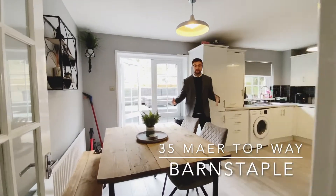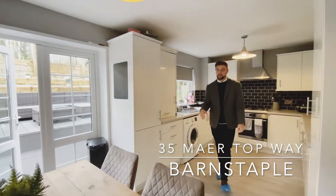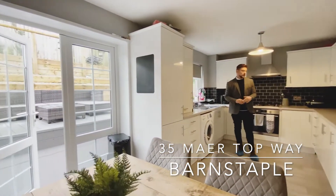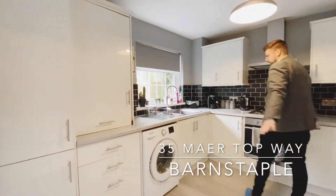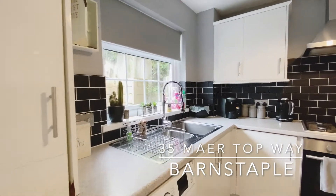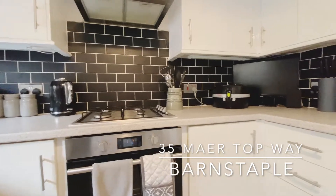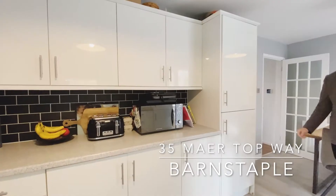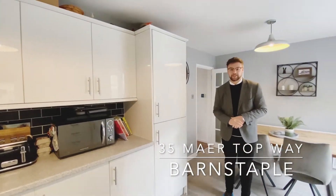Those of you that love the finest things in life won't be disappointed by the kitchen diner. As you can see, you've got plenty of space for a large dining table, and then you've got a large worktop area in a horseshoe shape around the kitchen, with a range of matching wall and base units, alongside integrated appliances, and the integrated fridge and freezer as well.